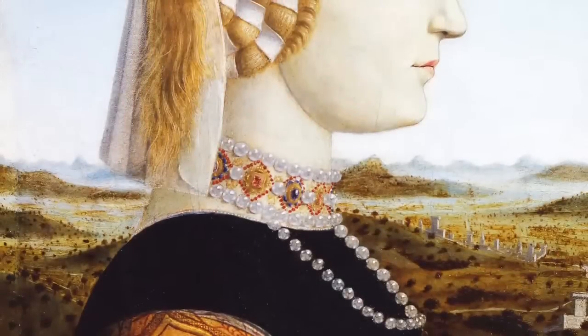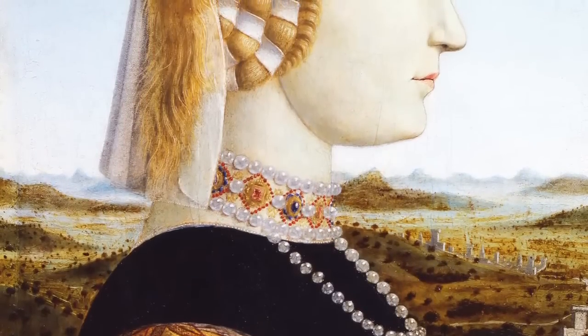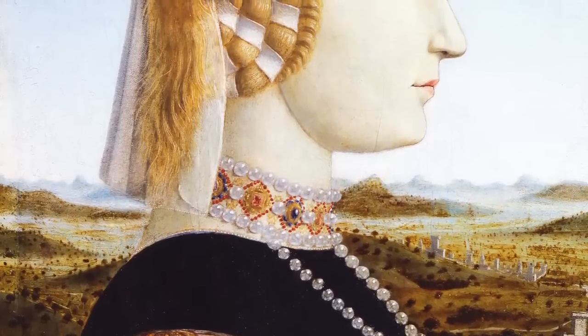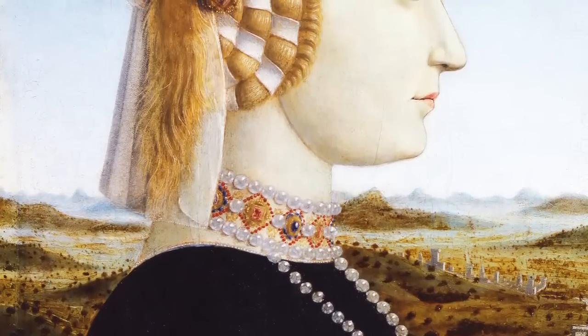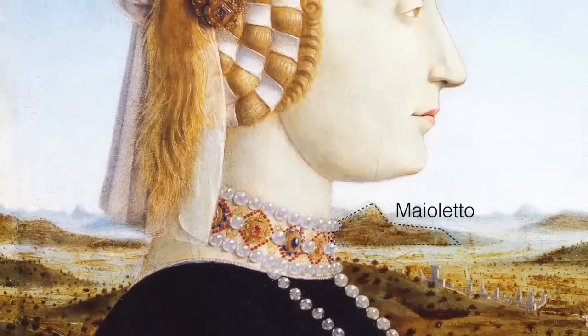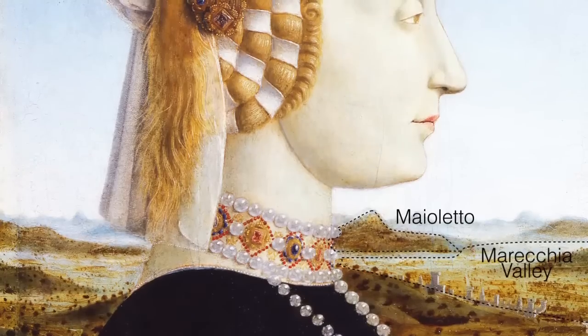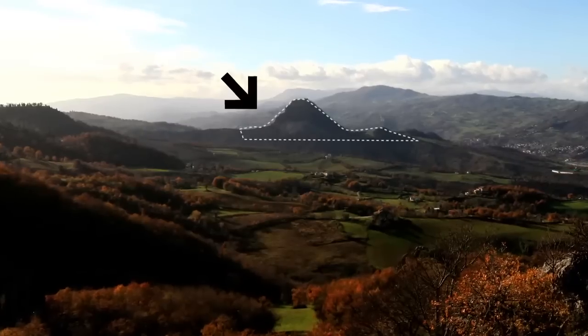The valley of the Marecchia River is the new protagonist. The landscape in Battista Sforza's portrait is also equally faithful to the place that has recently been discovered. It is up to you to observe and pay attention to every little detail. The crag of Maioletto in its left part doesn't look exactly like it did in the past.